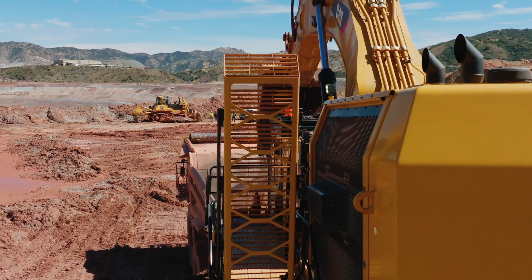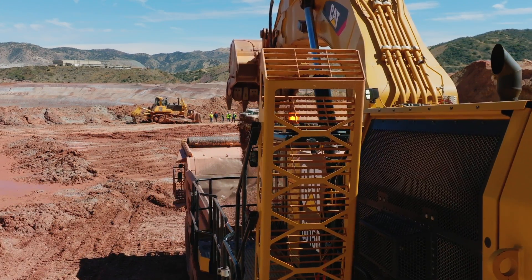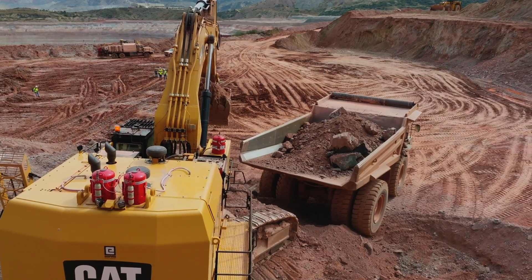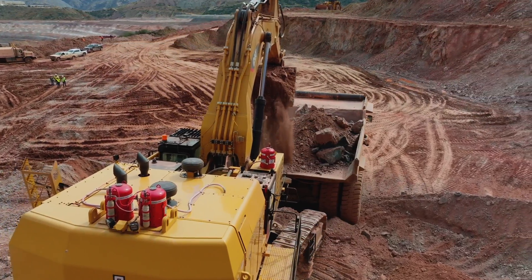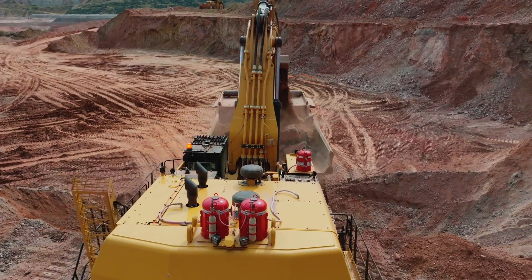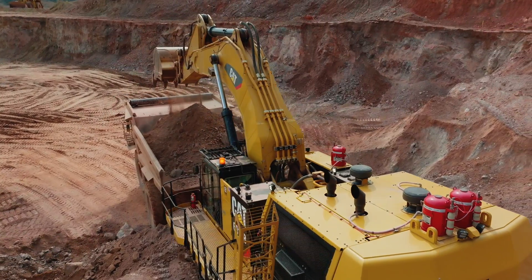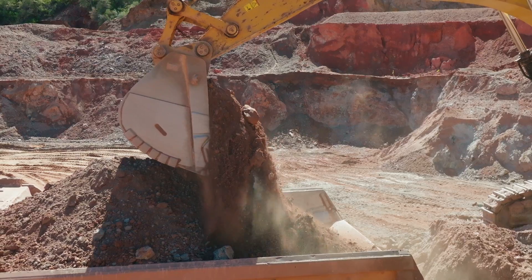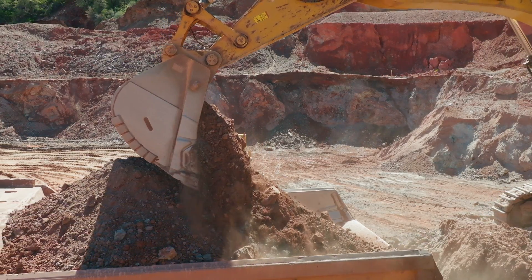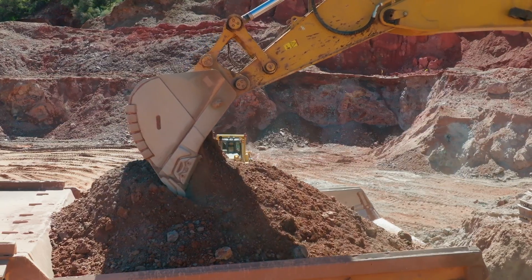Built to withstand the harsh conditions of mining operations, the 6015B is constructed with durability and reliability in mind, with easy access to service points for efficient maintenance. With its powerful performance, cutting-edge technology, and operator comfort features, the CAT 6015B is a trusted choice for mining companies seeking a high-performance machine to optimize productivity and reliability in their operations.